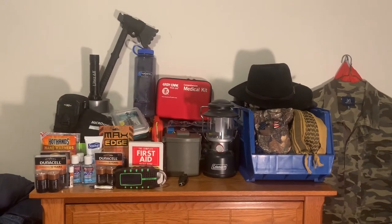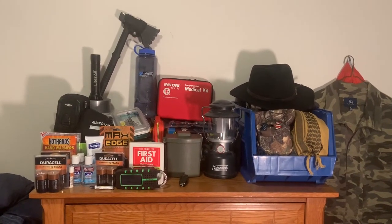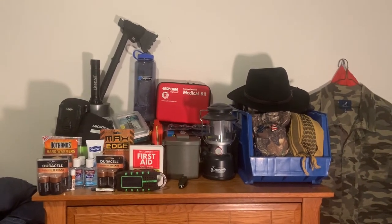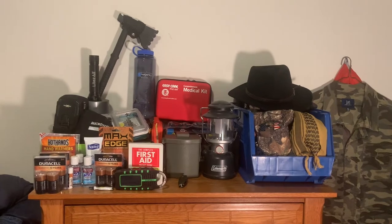Hi folks, this is Brigand Survival, formerly known as Renegade Survival — had to change the name, but it's the same channel with a different name. Good to be back on YouTube.